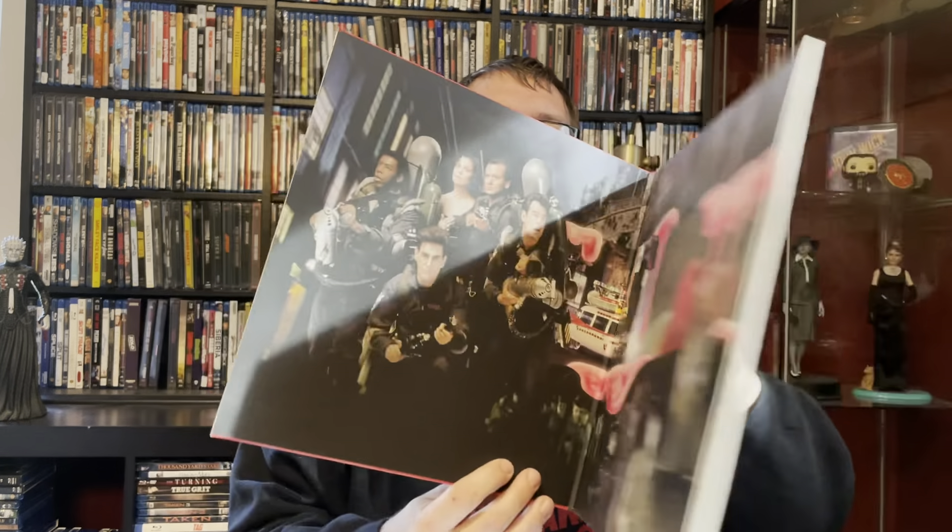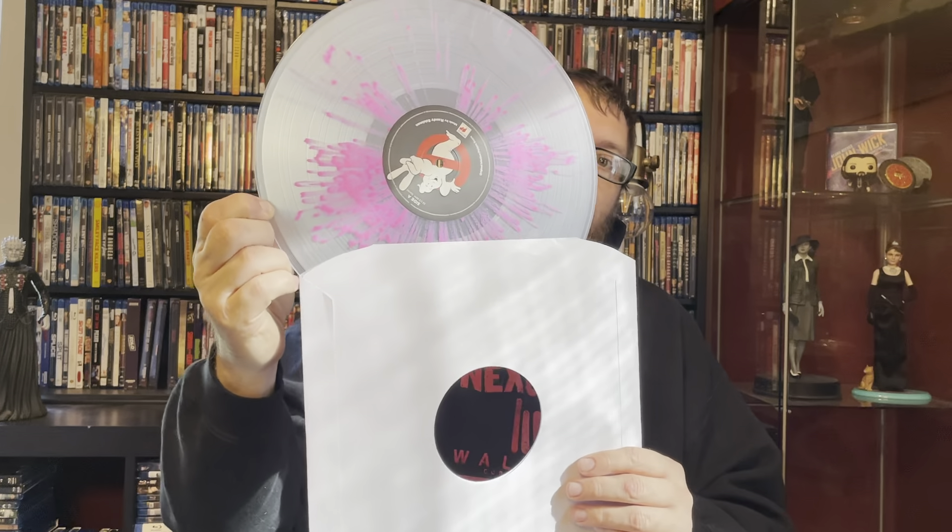As I typically do when I have records, I'm going to start off with the records and then go into the movies. Picked up the score to Ghostbusters 2. I really enjoy Ghostbusters 2 — I never hated it. This is the first time the score got a release on vinyl. It's got a really nice matte feel to it, but the no-ghost sign is a gloss feel, and the record itself has pink splatter on it. Very cool. I already had Ghostbusters 1, the Mondo release, so very happy to add this.